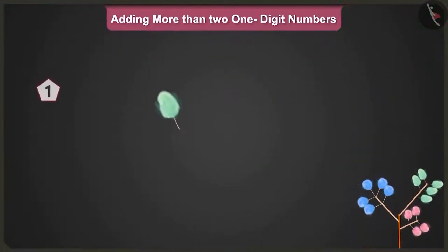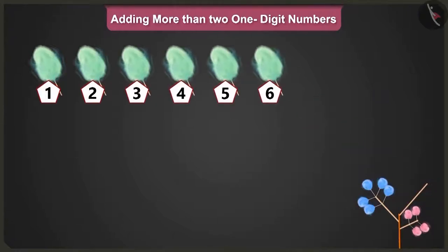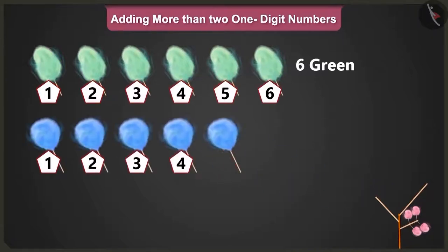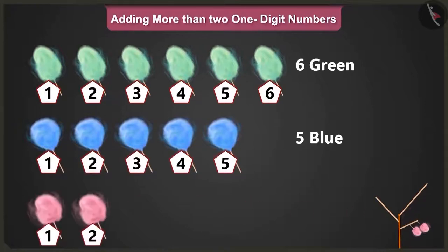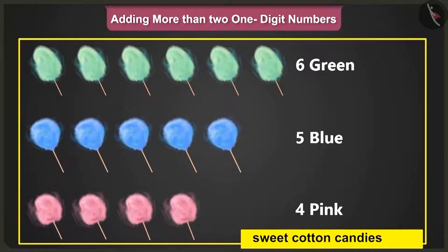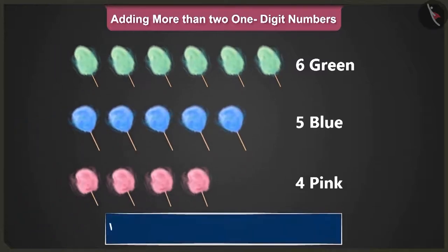Here we have one, two, three, four, five and six green candies. One, two, three, four and five blue candies. And one, two, three and four pink sweet cotton candies. Well done Pillow. Now tell me, what is the total number of cotton candies here?